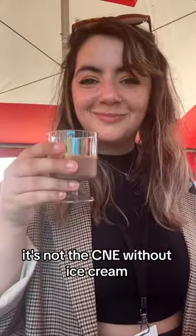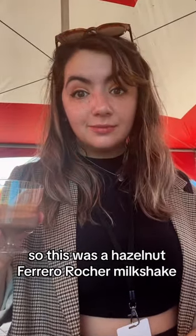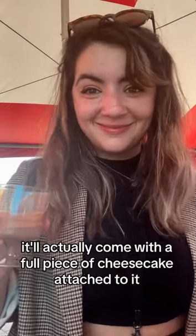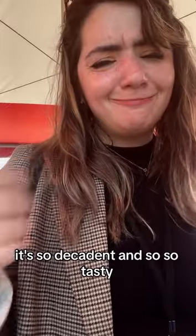Of course, it's not the CNE without ice cream. This was a hazelnut Ferrero Rocher milkshake. If you buy this one at the CNE, it'll actually come with a full piece of cheesecake attached to it. It's so decadent and so, so tasty. Pretty strongly recommended.